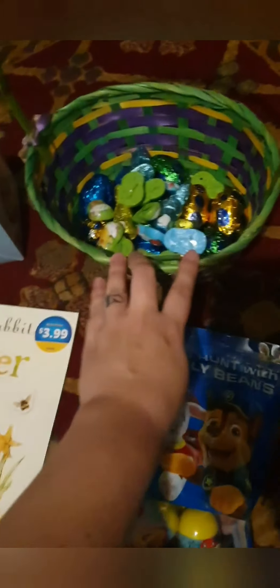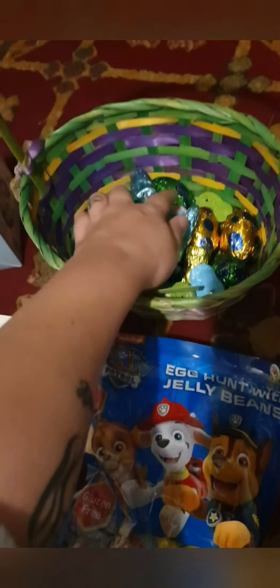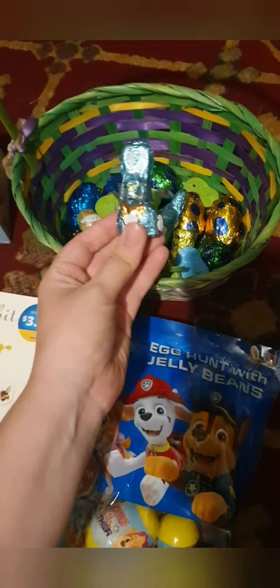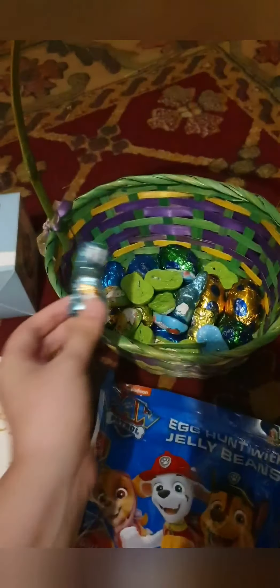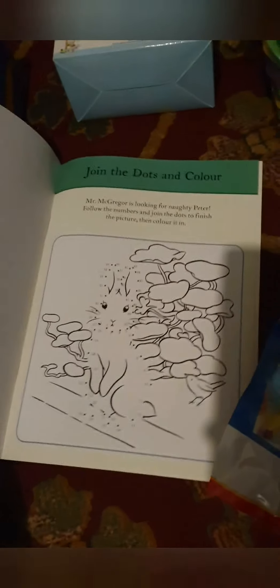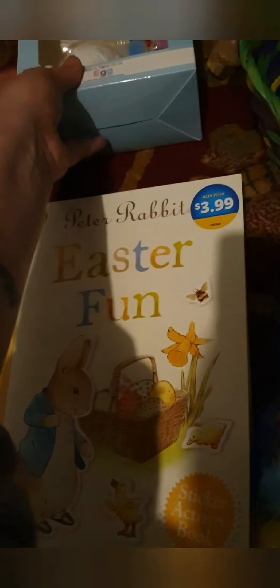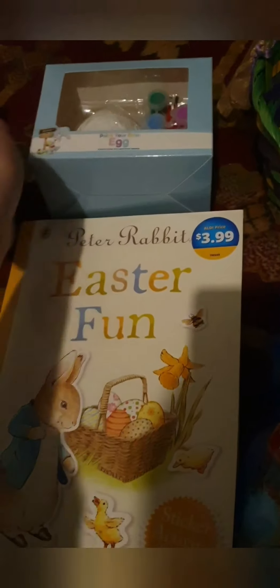Also for the morning when the Easter Bunny comes, we've got eggs that are small enough to just hide around the house. An Easter activity book with some entertainment — I think it's a little bit too advanced for him now looking at it properly, but oh well. He's still got this egg to paint which I thought was quite sweet.